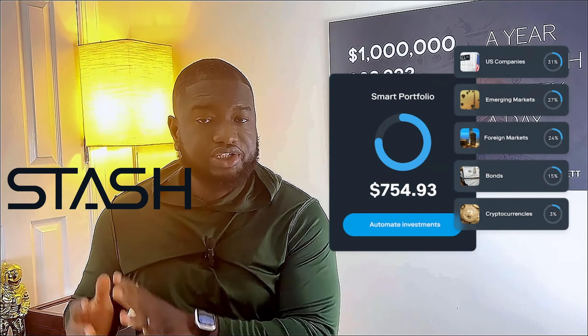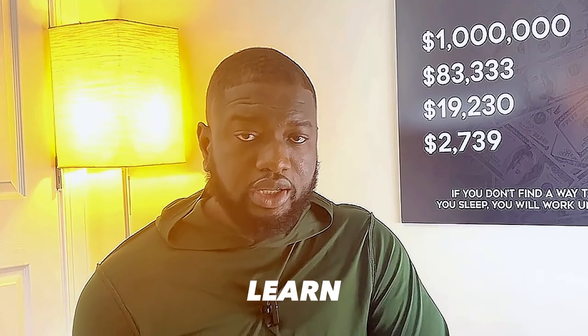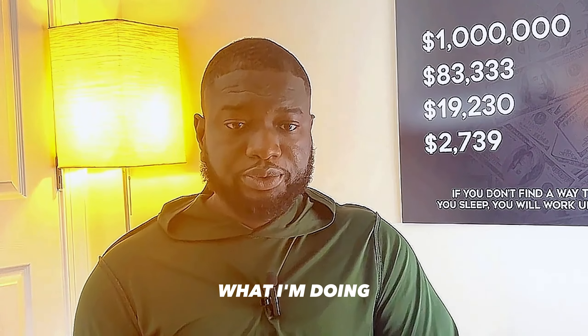Hello everyone, my name is Kassim, welcome to the Million Dollar Challenge. In today's video we are going to talk about Stash Invest. I'm going to break it down and show you all the numbers, because that's what I like to do on this channel — I don't just like to tell people what to do, I like to show people what I'm doing.